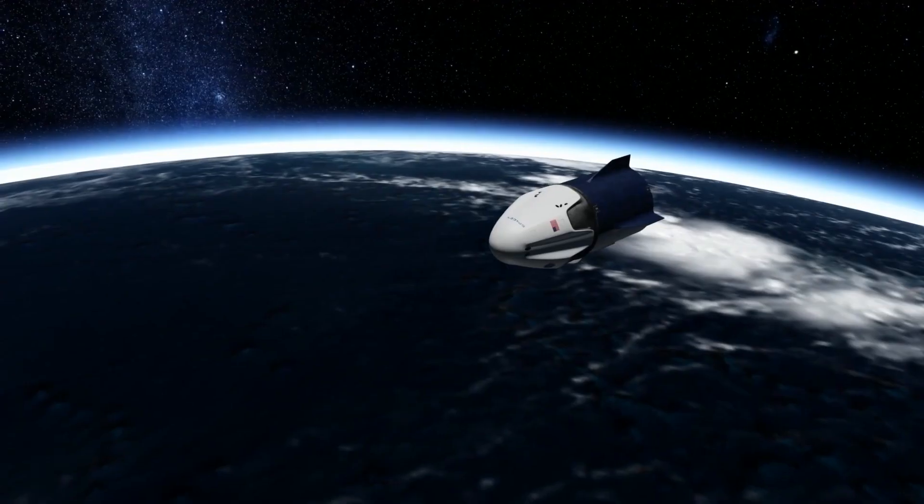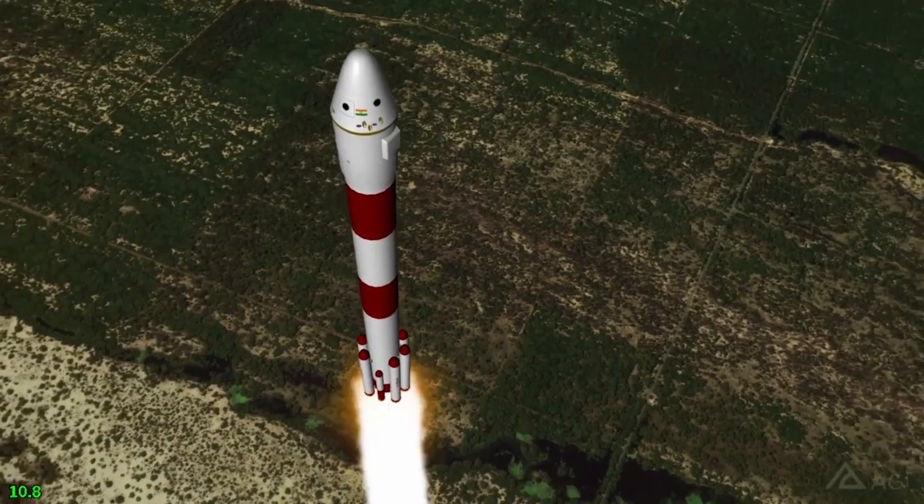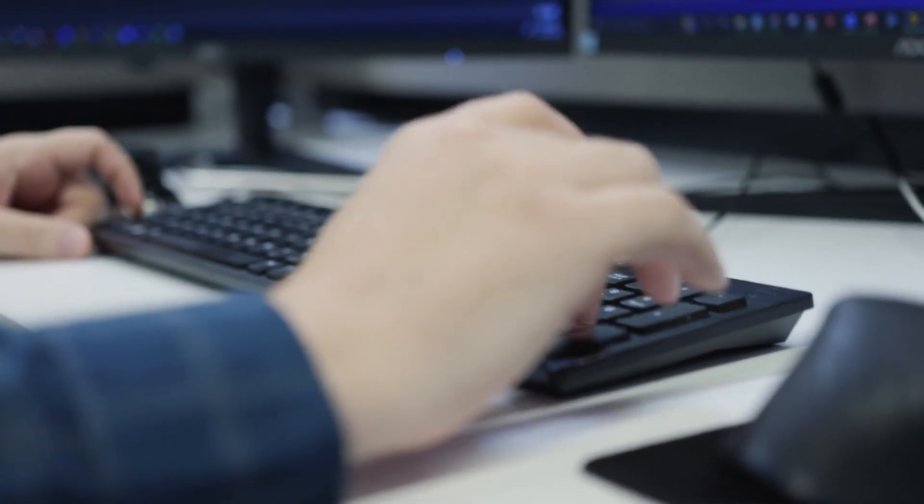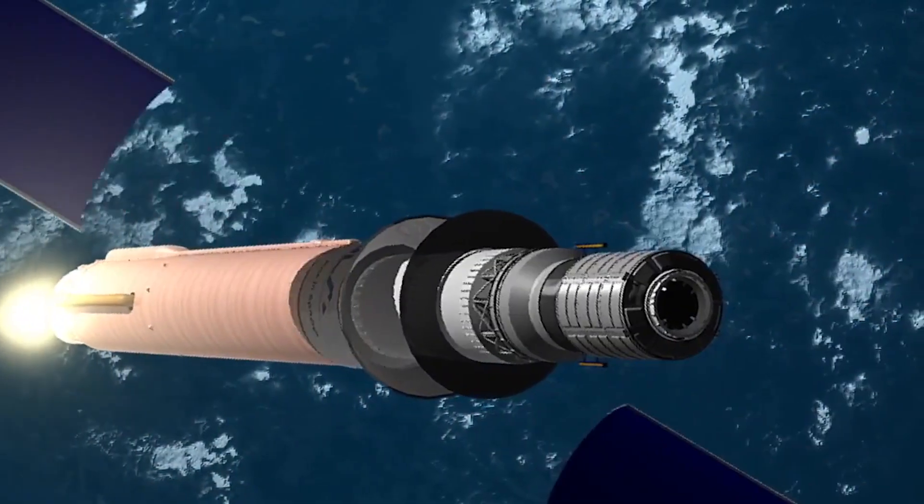ANSYS is an example of one of the right tools that we've been using for quite a while. ANSYS is a world-class software that has intuitive features that make a simulation that talks back to you. It provides you intuition as to how a multi-component structure behaves.